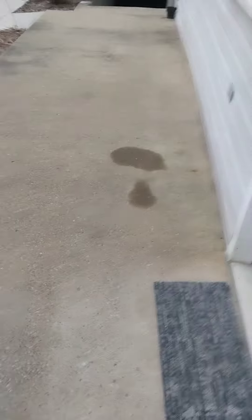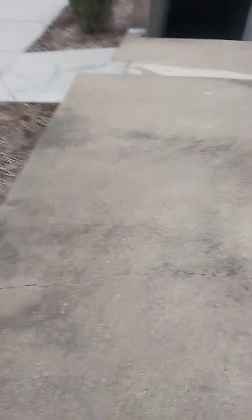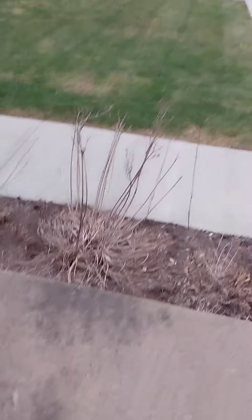But then as I put the camera through, it ties in somewhere right in here. This one here also ties into the sanitary line somewhere in this yard as well.